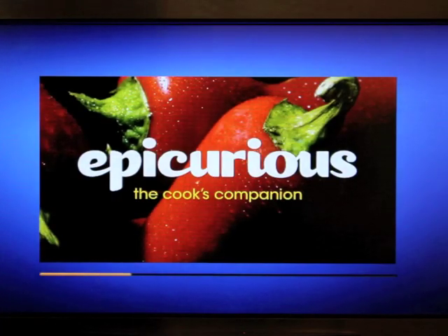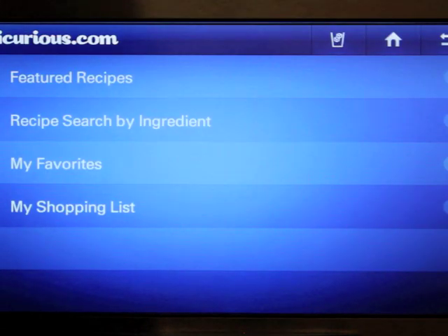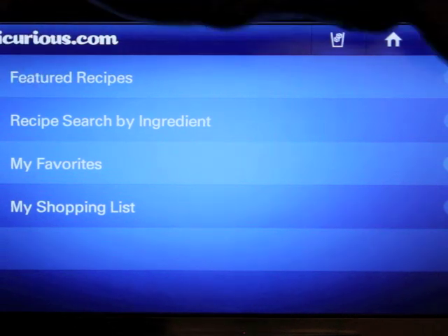Epicurious — you have all your recipes right at your fingertips. You can browse featured recipes or search by ingredients. You can also store your favorites in a shopping list.